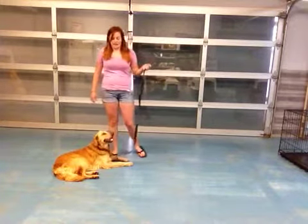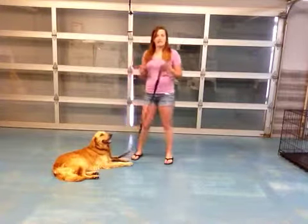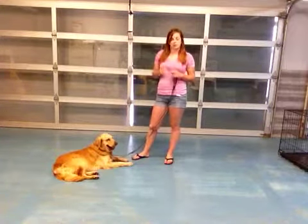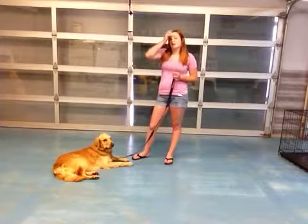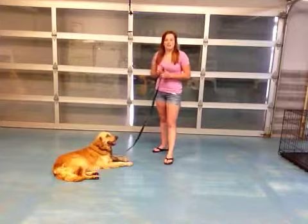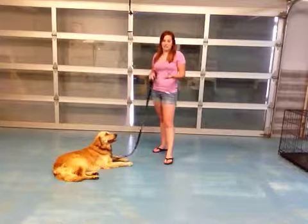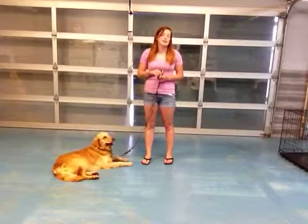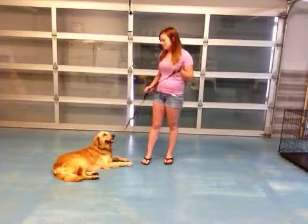I've used treats a lot in our previous sit-stay video to really reinforce that. However, through working with him, you'll find the line between giving him treats to really encourage that behavior you want, and weaning him off of treats so he doesn't become treat-dependent — because you want him to be obedient all the time, whether you have treats or not. So if you see something he's struggling with, sometimes you want to give him extra treats to encourage him to do it correctly, but especially when it's a command he really knows, you don't want to use treats so much.